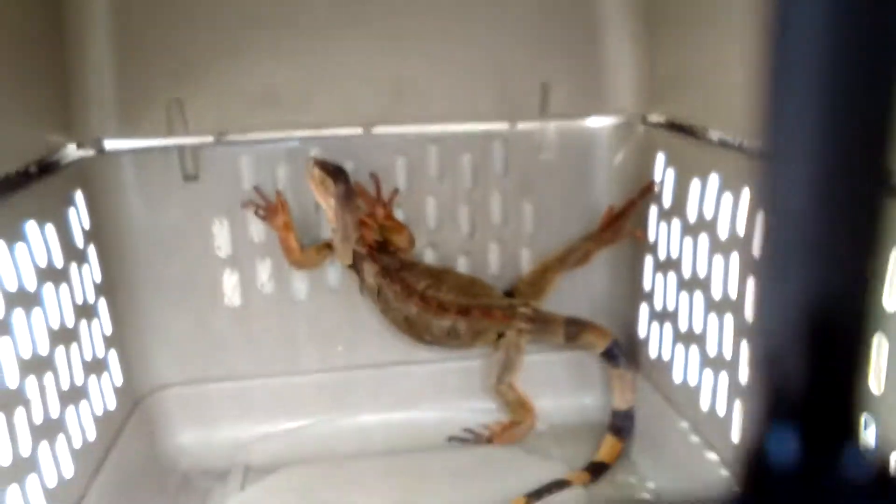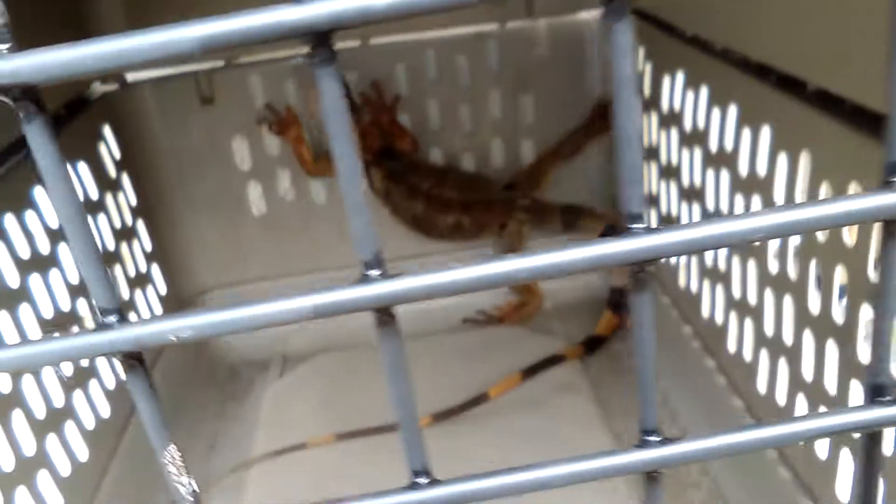Here she is, right there. She's pretty. I'm guessing she's four feet long — she is definitely around there.